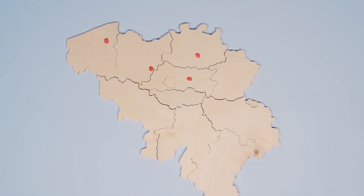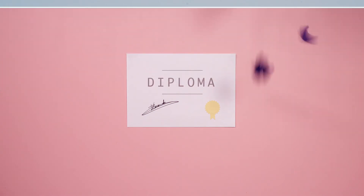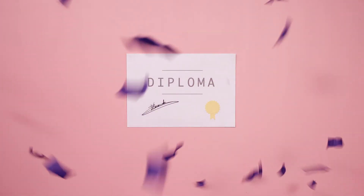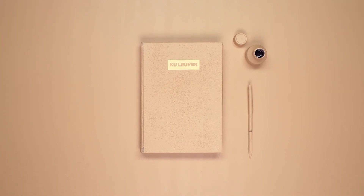Packs of SmartGum were delivered to high school seniors a few weeks before their finals, improving their chances to succeed and inviting them to find out more about the smartest university of Belgium, the KU Leuven.